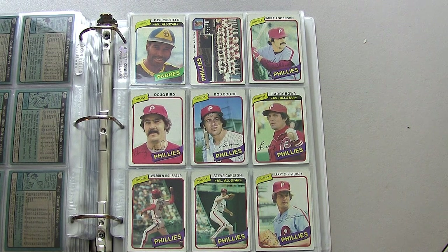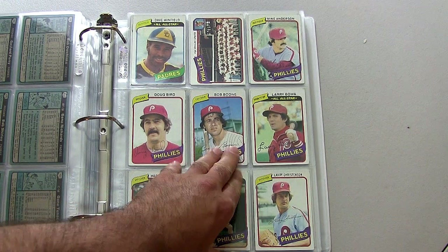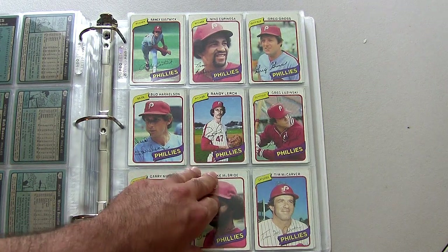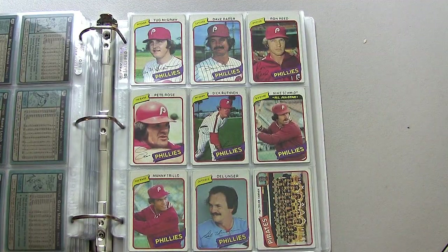Moving on to the Philadelphia Phillies — World Champions that year. Tons of great players on this team: Pete Rose, Steve Carlton, Mike Schmidt, Tug McGraw. Just a great team to watch.